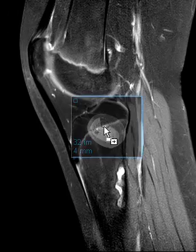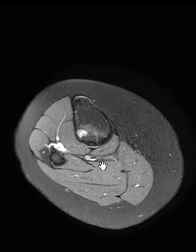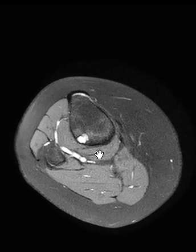So because of the young age and the posterior eccentric location here, this is compatible with just a benign non-ossifying fibroma or fibrous cortical defect.